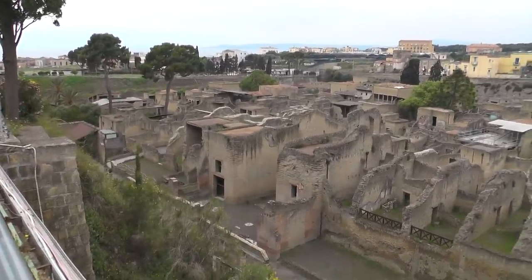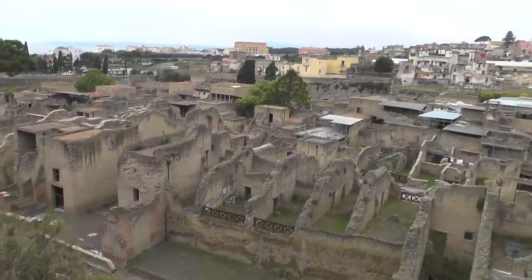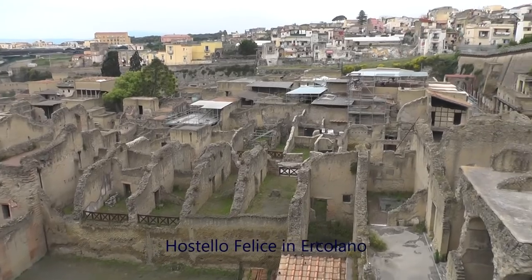This is Herculaneum. It's literally five minutes walk from my hostel, so I'm going to go down to explore today.